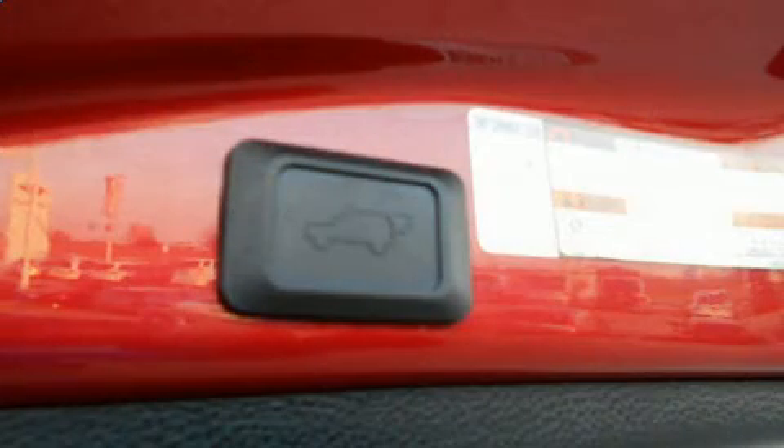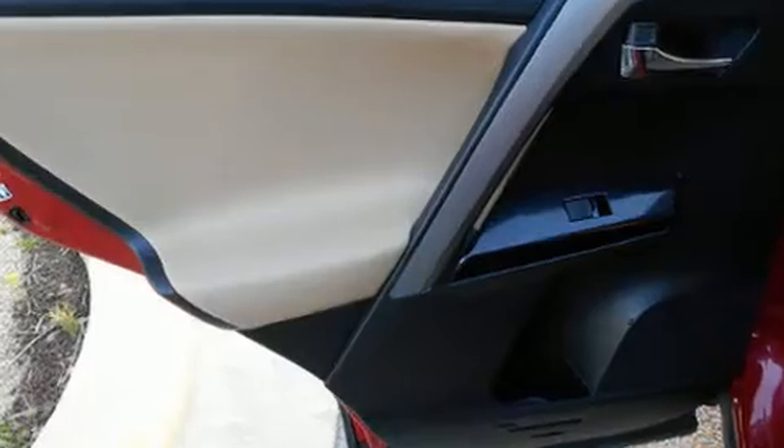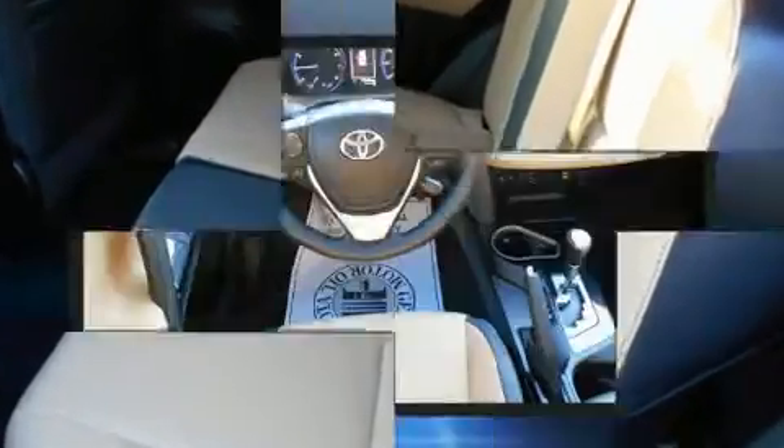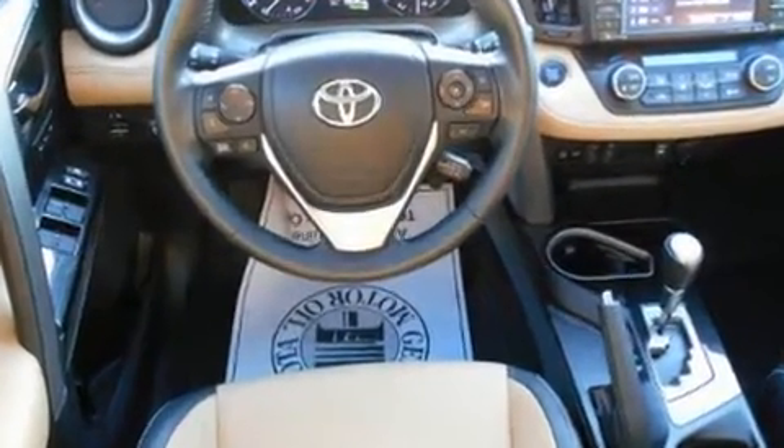Electronic stability control stands out as a technologically savvy innovation, keeping you better connected to the road. This vehicle has achieved certified pre-owned status by passing Toyota's comprehensive certification process.